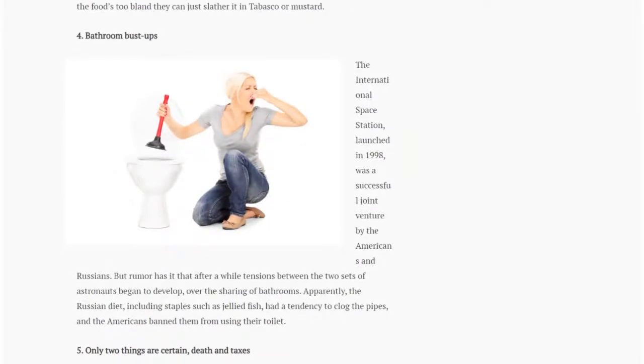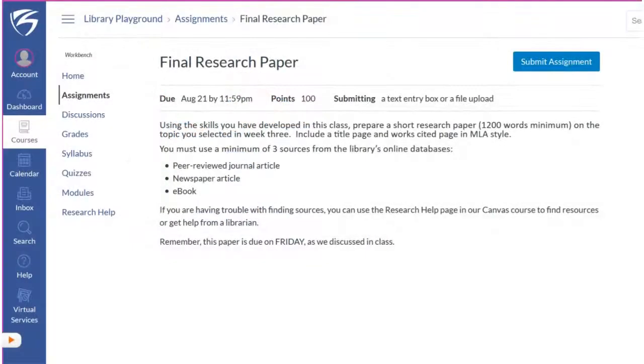Wait, how many sources do I need? I gotta look back at the assignment in Canvas. What? I need a peer-reviewed article from a journal? And a newspaper article? And an e-book? From the library's online databases? Google might not cut it. Wait, and it's due on Friday, not Sunday? I'm glad I looked back at the assignment.